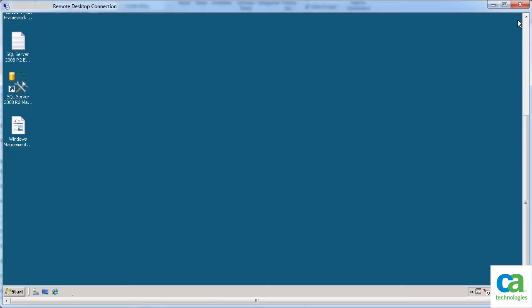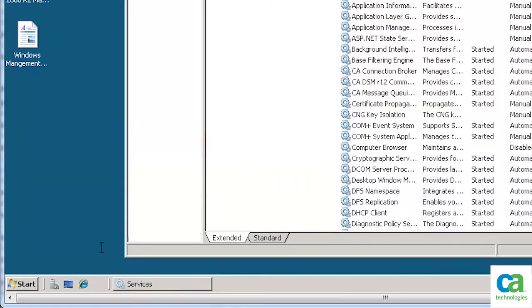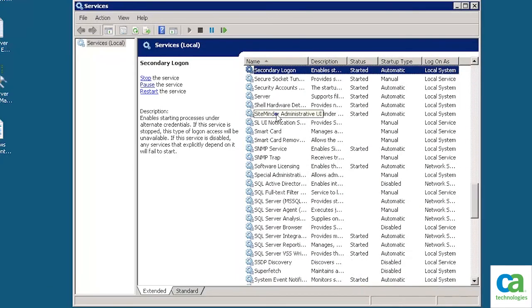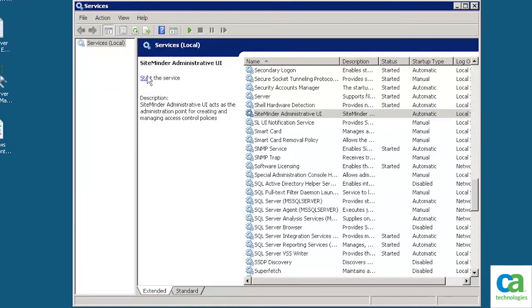The first step in the SiteMinder Administrative UI upgrade process is to stop the Administrative UI services. To stop these services, launch services.msc. On the Services window, locate the SiteMinder Administrative UI service. Select the service and then click Stop. The SiteMinder Administrative service is stopped.